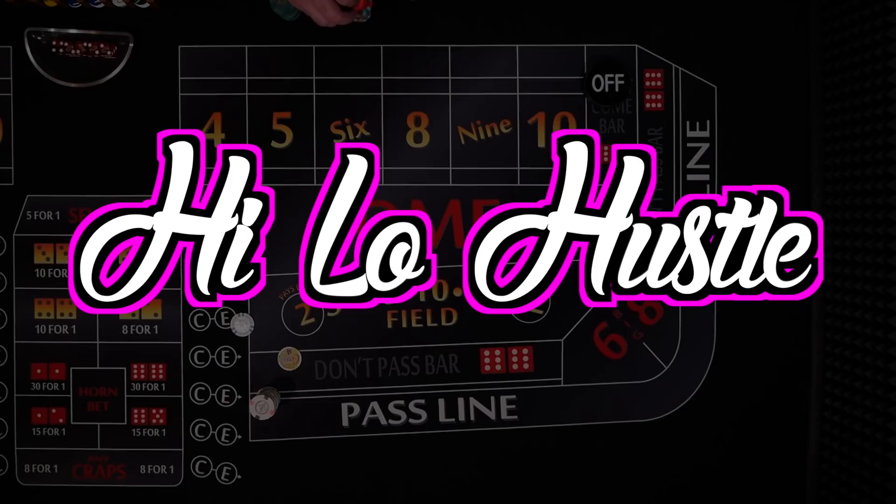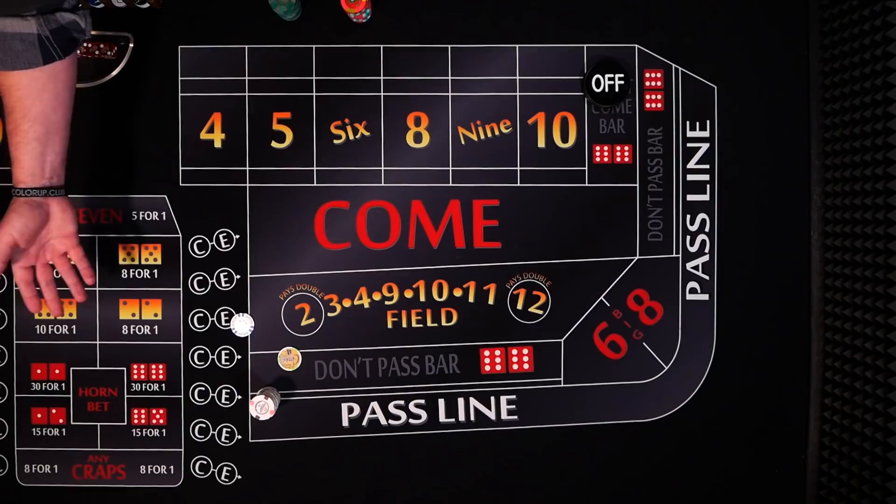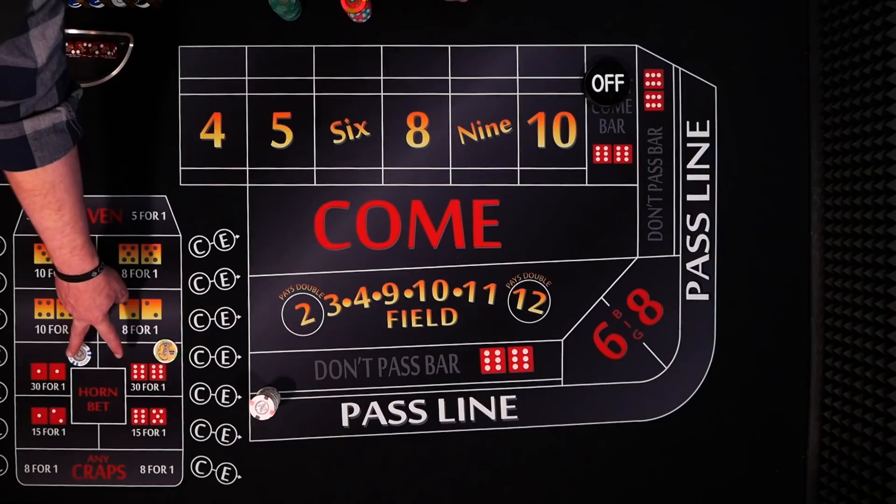I'd say that's pretty fun for playing with $40. Now let's get to the high-low hustle. Instead of just playing the 12, we're going to play the 2 and the 12 — or the aces and midnight, whatever you want to call them. They have a lot of nicknames. I call this the high-low because one nickname is the high and the low — that's the lowest number combination and the highest. So if you say give me a $2 high-low, it's a dollar on each. Now you have two combinations working for you.